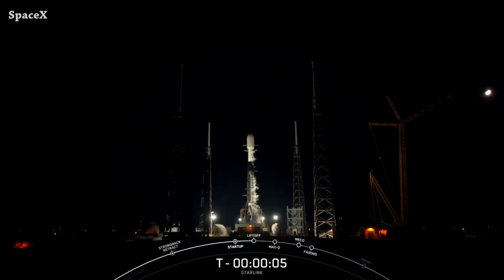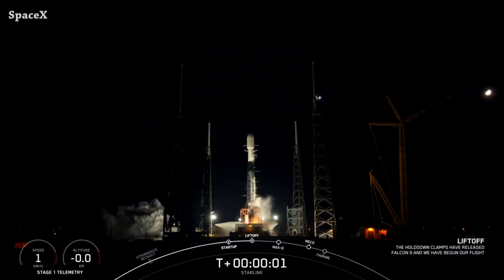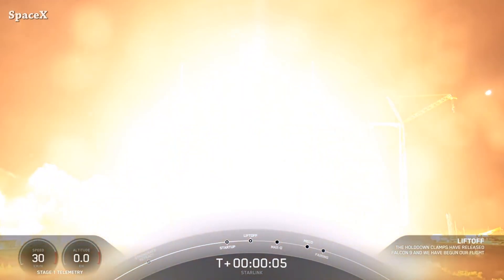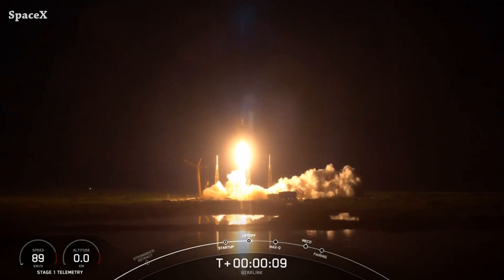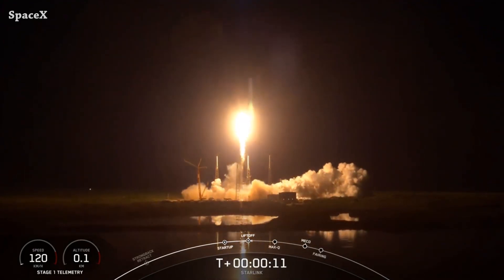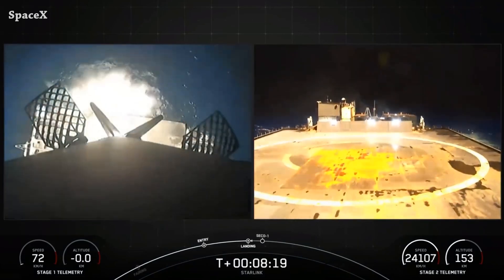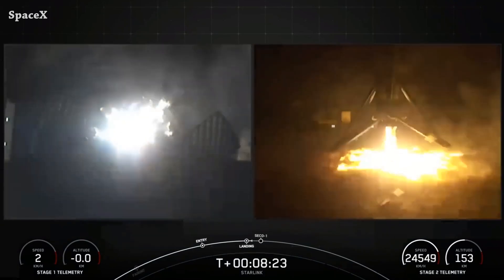Welcome to Starbase Pink, your daily space and SpaceX news. Another Falcon 9 launch from Space Launch Complex 40 with another 22 Starlink satellites — liftoff! Go Falcon, go! We have Falcon 9's first stage landing on the Just Read the Instructions drone ship for the seventh time.